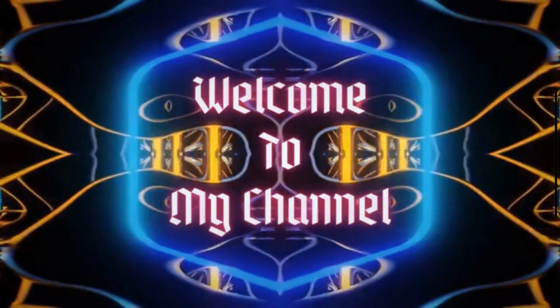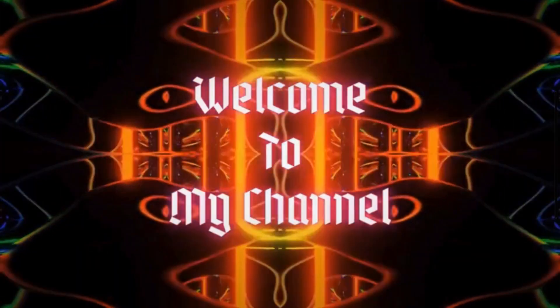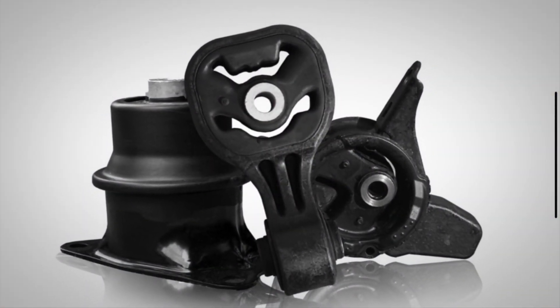Hi guys, welcome back to Mechanical Boost. In this video, we are going to talk about the symptoms of a bad engine mount, and why it's important to address them before they cause further damage to your vehicle.